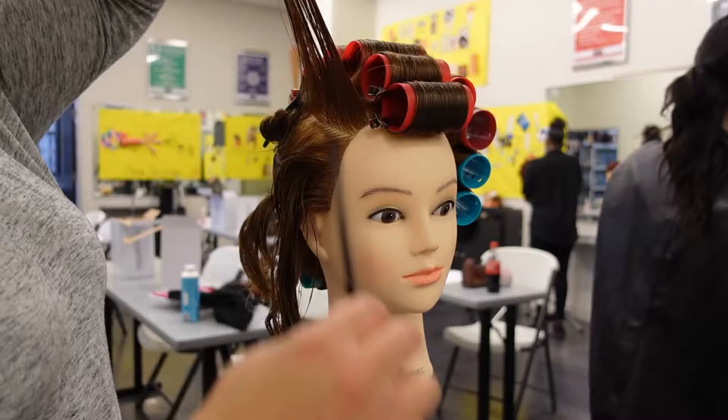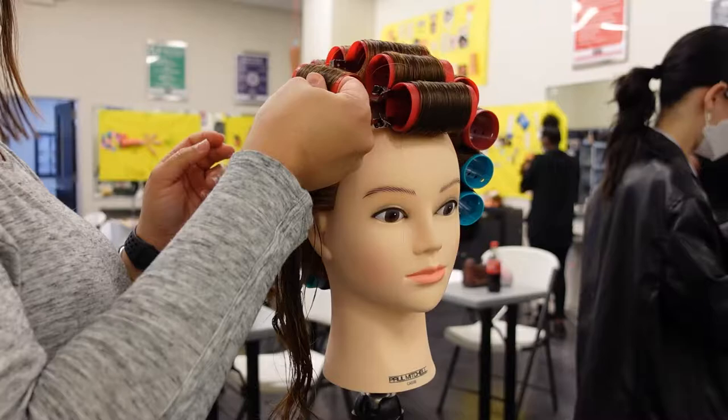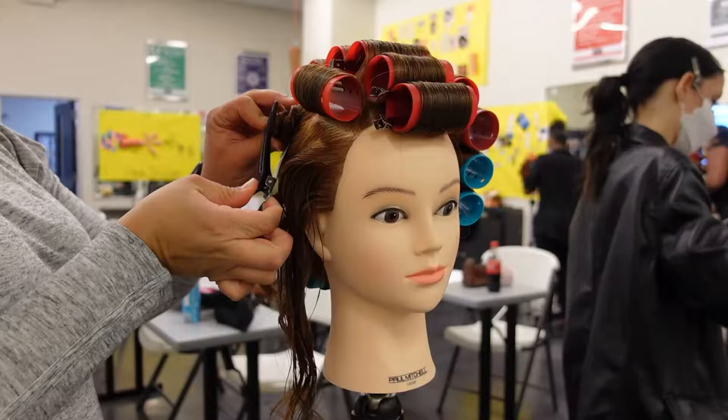I didn't record all of it, but for the back section I did have to get a little creative because we ran out of red rollers and we were also running low on pins, so I had to use bobby pins.